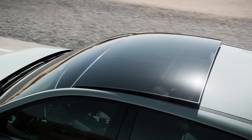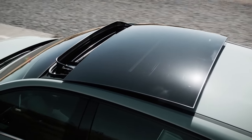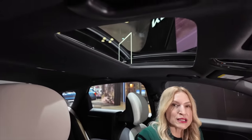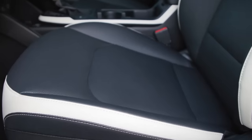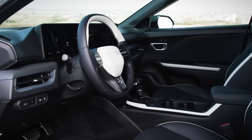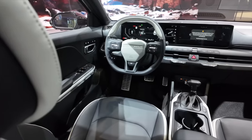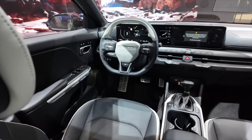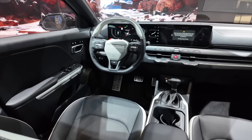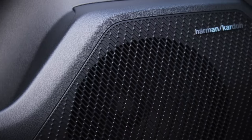The GT Line Turbo has an available panoramic sunroof, though a moonroof is not available on other models. This comes standard with heated front seats. The GT Line Turbo gets a three-spoke steering wheel, and ventilated front seats as well as driver's seat memory are available — both of which are on this model.